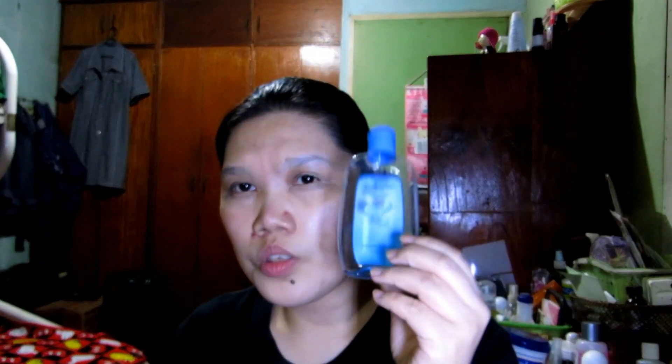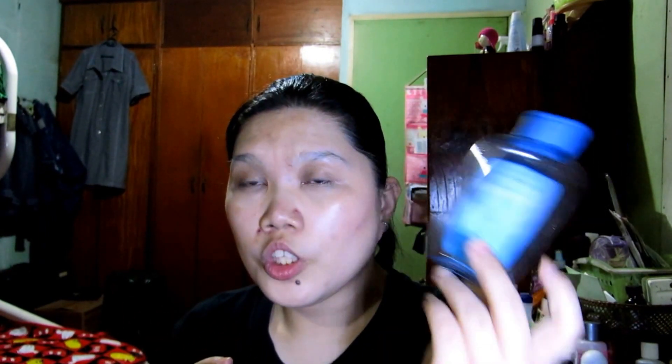This one is Johnson's Baby Cologne Regular, which I've already used up. I do sometimes combine this with alcohol, spraying it and making it as my body mist sometimes.